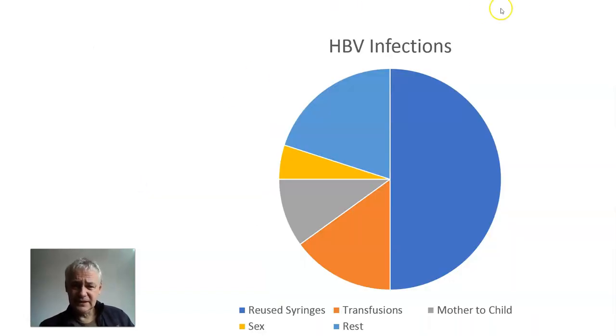This is a schematic of how infections happen. Of the two billion people who've caught Hep B, up to half got it from reused medical syringes — rolling a quarter of a billion a year, a decade. So in 40 years, you've got a billion transmissions from reused syringes.